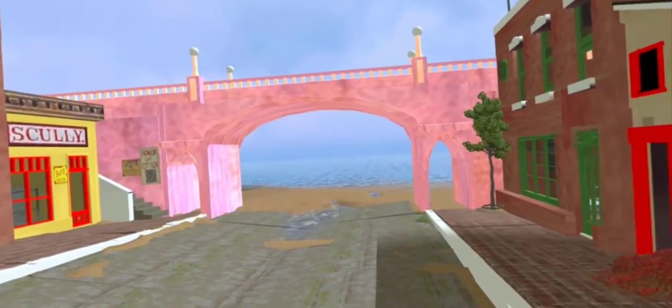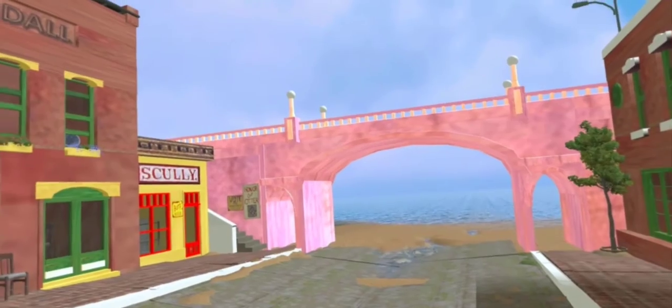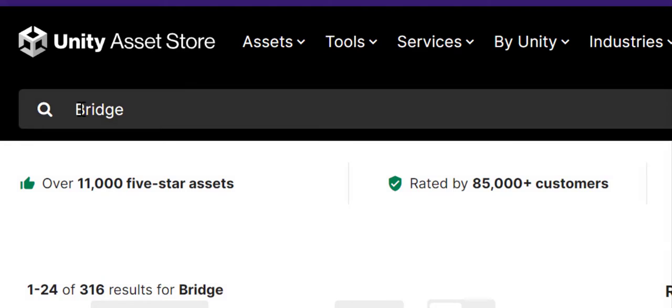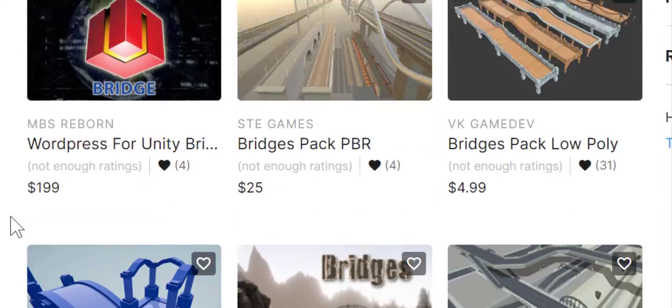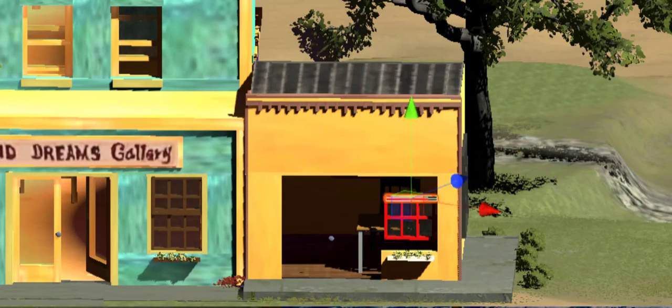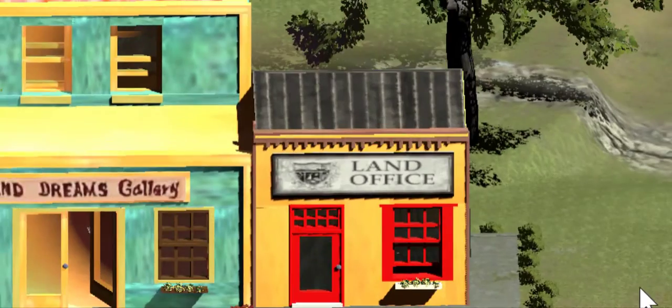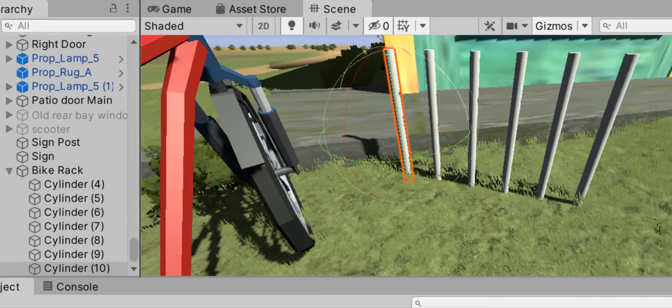Recreating Lee's art in virtual reality was challenging. He has a style of his own. I couldn't just purchase pre-existing 3D models of buildings or bridges because they wouldn't look anything like what Lee had painted. I had to make things from scratch. The bike rack in this scene was completely made up out of basic cylinder shapes.